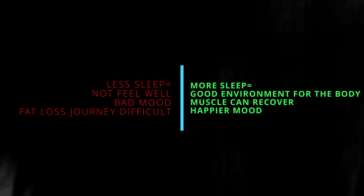Tip number six is get enough sleep. Sleep is often underrated but crucial for fat loss. Lack of sleep can disrupt hormonal balance, leading to increased cravings and a slower metabolism. Aim for seven to nine hours of quality sleep each night to support your body transformation. Sleep is very important because it's the time when your body recovers. A significant portion of your body's processes occur during sleep, and less sleep makes you more likely to reach for junk food and makes achieving fat loss more difficult.